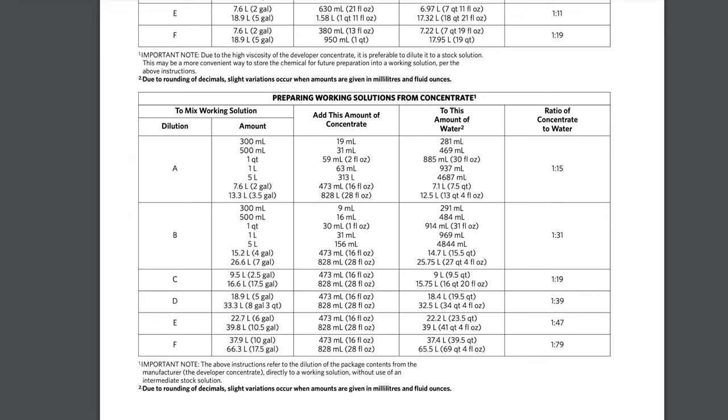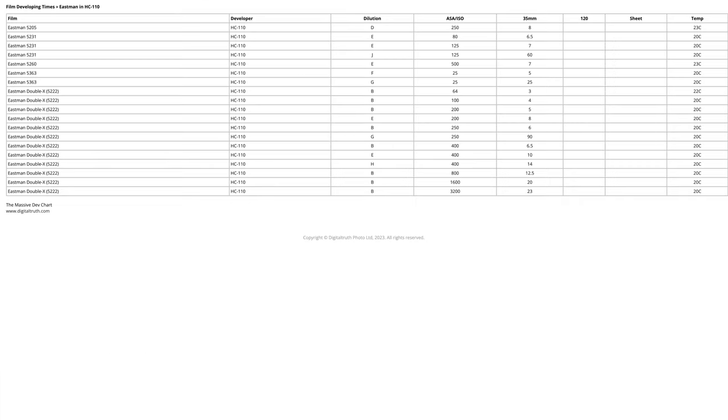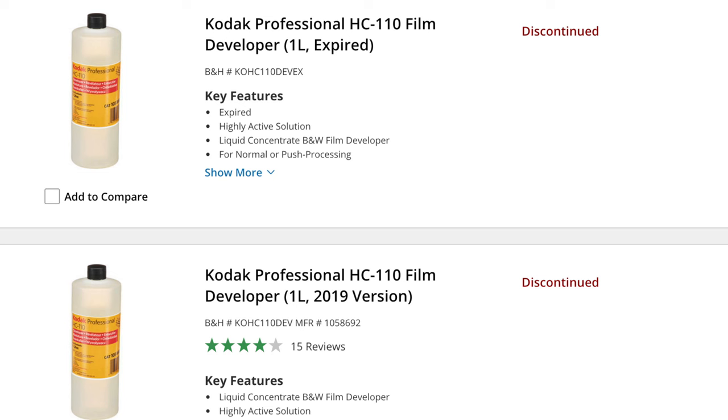But Rodinal is very good for ISO 100 films — I will show you later. I have used HC-110 1+31 dilution B and 1+63 dilution H for a long time, because HC-110 is a concentrated liquid developer — very, very easy to use. You can mix it in different dilutions, and it can be stored for a long time without changing. It's my favorite developer.